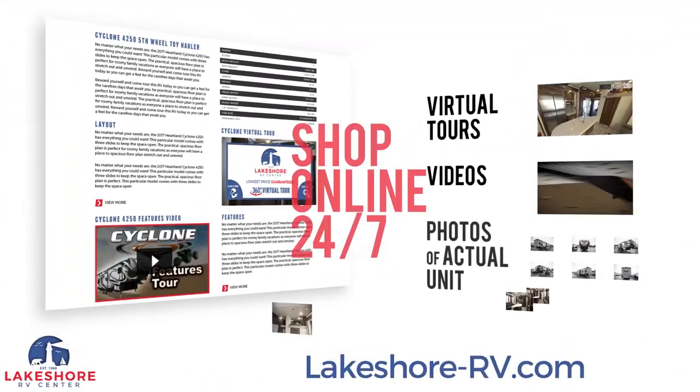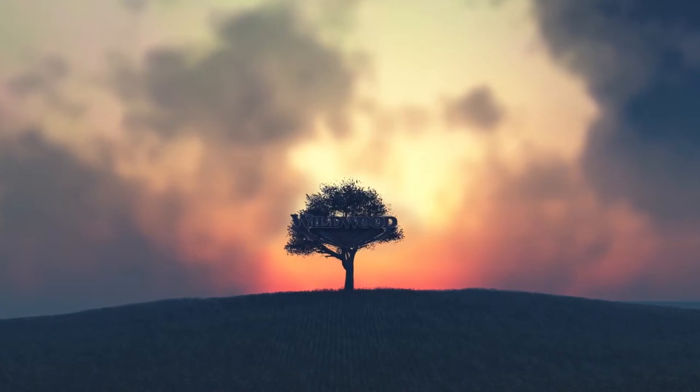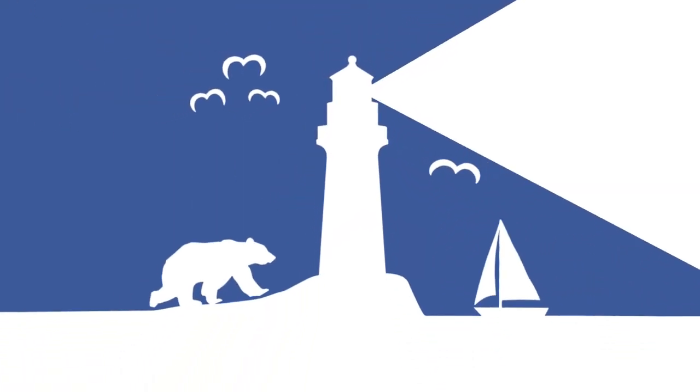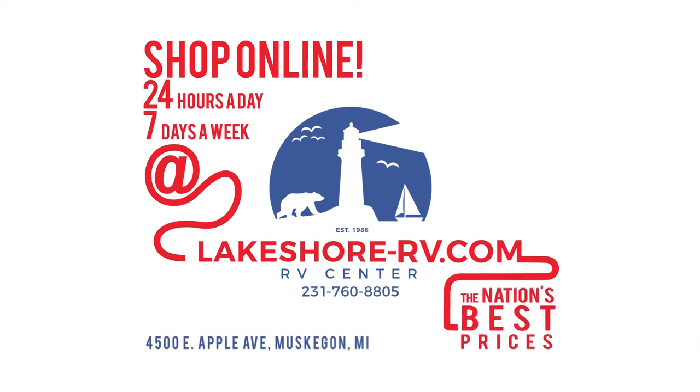Shop online at lakeshore-rv.com. With virtual tours, videos, and photo galleries, you're sure to find your perfect RV at the lowest price, guaranteed. Want a more personal touch? Call us at 231-760-8805, where our friendly and knowledgeable staff will help you get an amazing deal on the RV of your dreams.